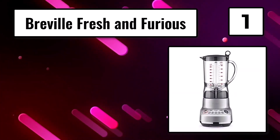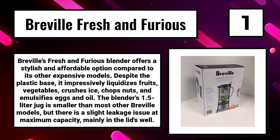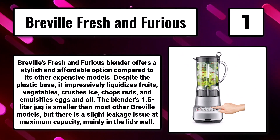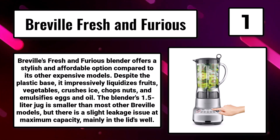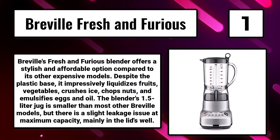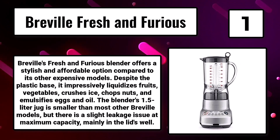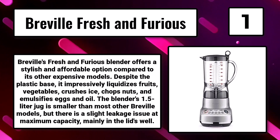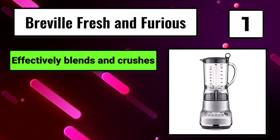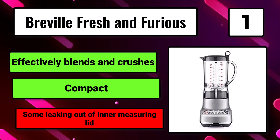Number 1, the Breville Fresh and Furious. Breville's Fresh and Furious blender offers a stylish and affordable option compared to its other expensive models. Despite the plastic base, it impressively liquidizes fruits, vegetables, crushes ice, chops nuts, and emulsifies eggs in oil. The blender's 1.5-liter jug is smaller than most other Breville models, but there is a slight leakage issue at maximum capacity, mainly in the lid. It effectively blends and crushes and is compact, though there is some leaking from the inner measuring lid.